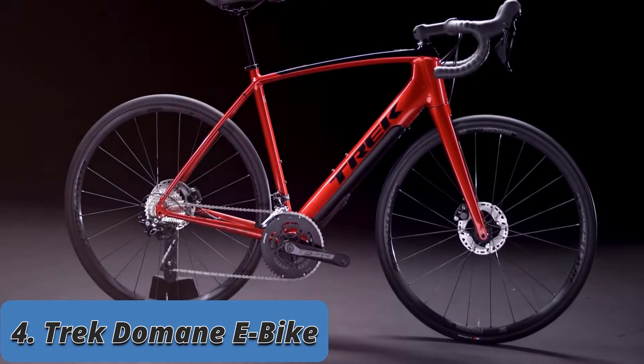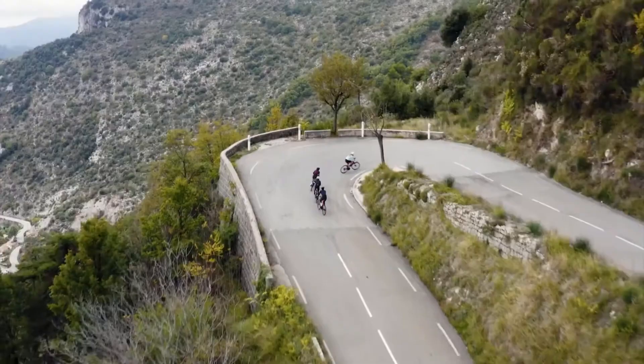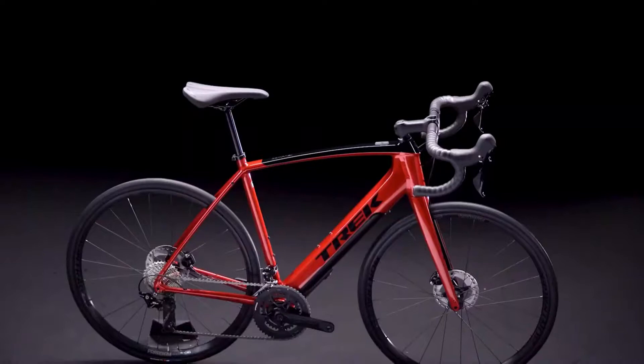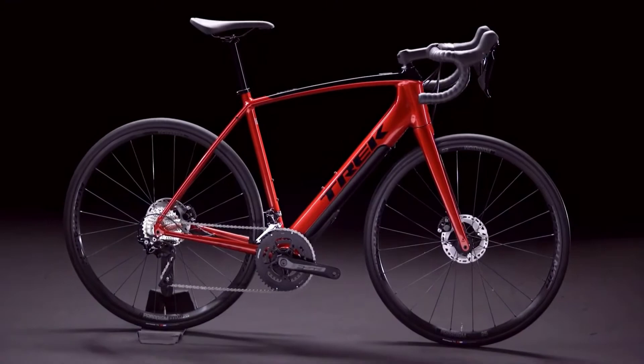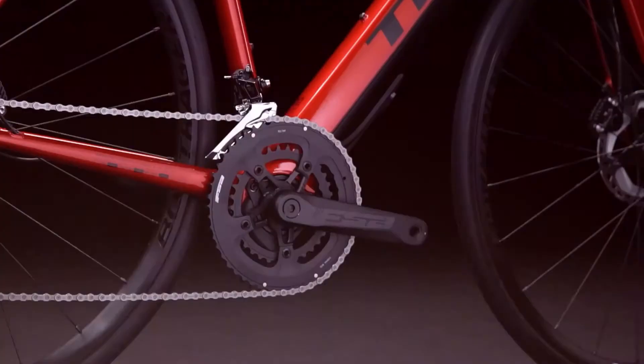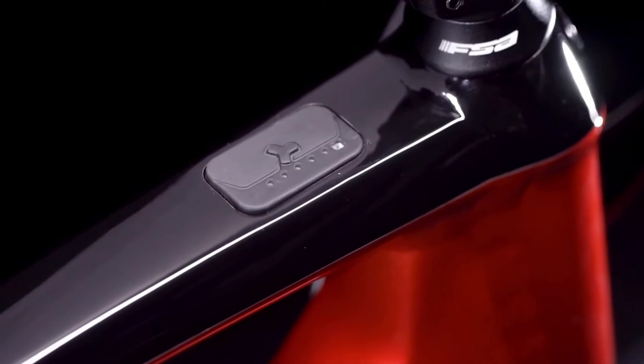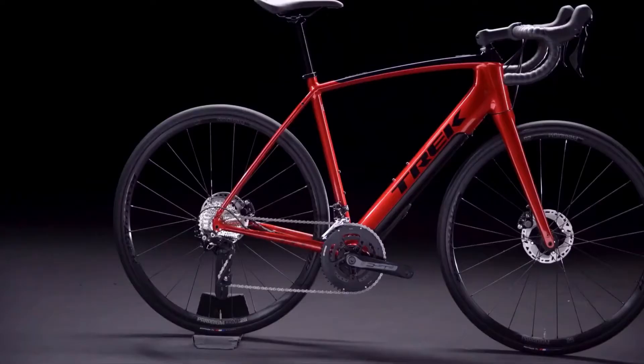The Domani Plus ALR draws from the heritage of Trek's best-selling road bike, Domani, but is built to allow riders to do more. Like its older sibling, the Domani Plus LT, it is a classic lightweight road bike that provides extra assistance on demand. You might not need the electric assist for the whole ride, but climbs, headwinds, and stronger riding partners are all great reasons to reach for the integrated top tube display and switch on the electric drive pack.